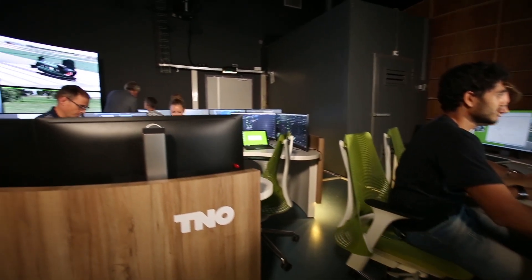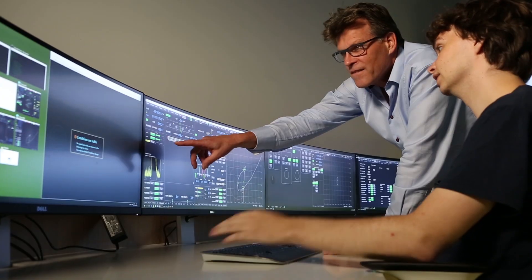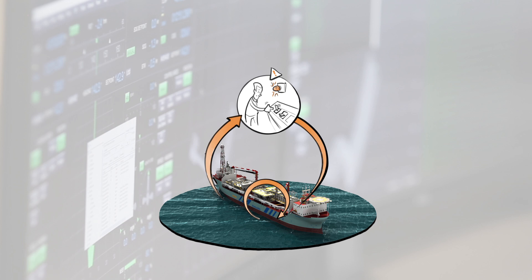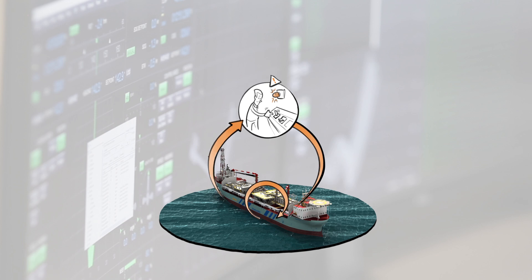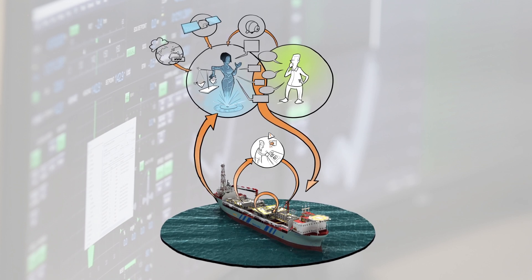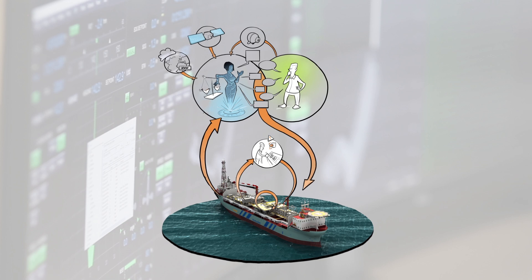That's why TNO developed IOSS, the Intelligent Operator Support System. Built on top of the existing DP control loop and alarm handling functionality, IOSS supports operators, provides on-time situational awareness, and may even allow operators to perform other tasks when conditions allow.